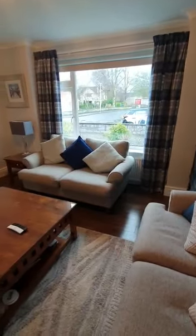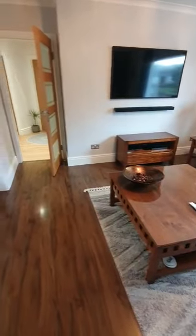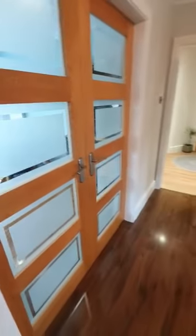We have a good sized window to the front of the property, so plenty of natural light coming in when we've got the sun. And we have double doors that open up here into the kitchen diner.